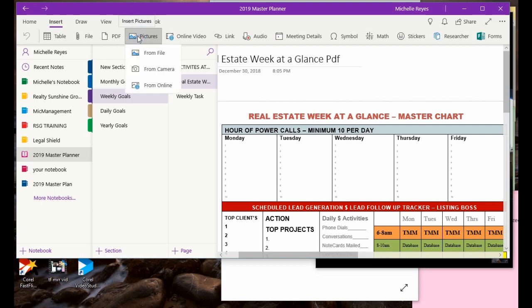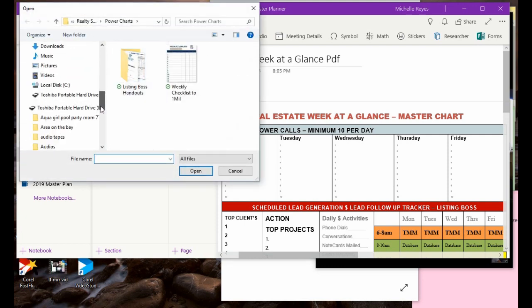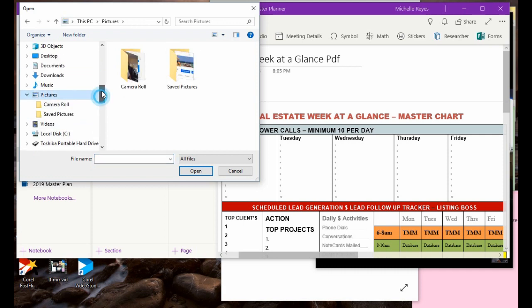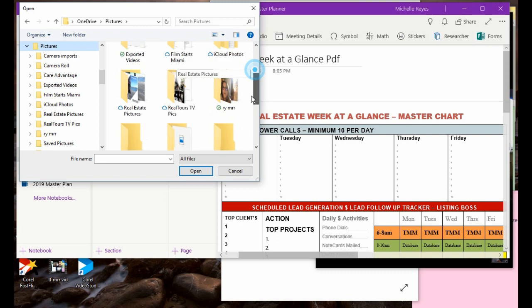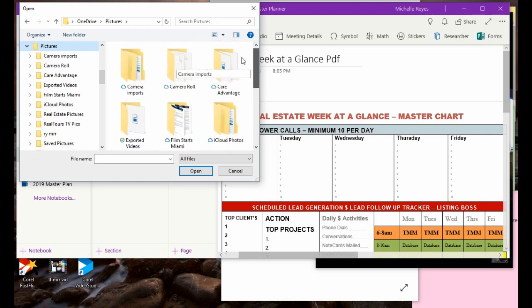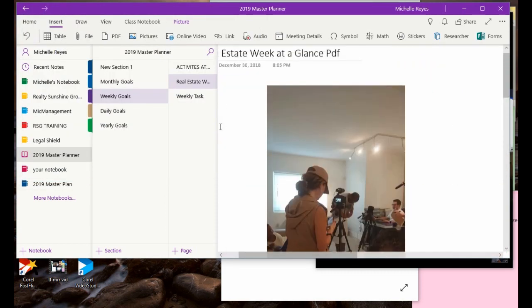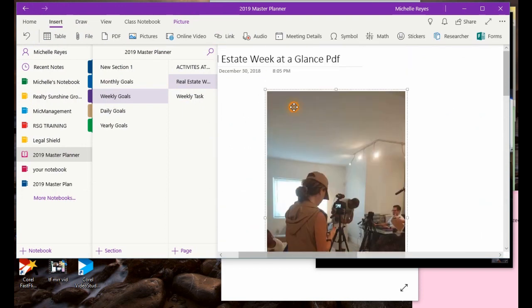I'm going to throw a picture in here just to show you how it works. I can just come here, pick anything that I want. I go to my OneDrive, and suppose I wanted to stick a picture in there — I go into my film stills, I just click that picture, and the picture is now stuck in there. You can stick anything you really want in there.